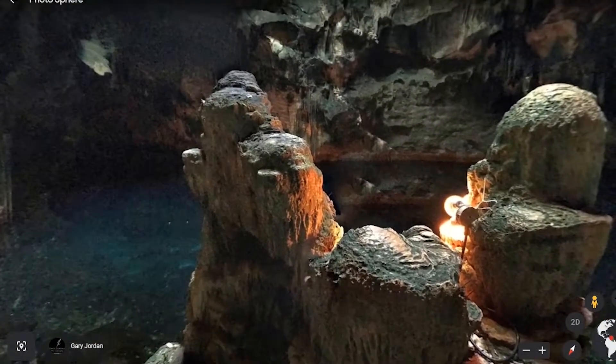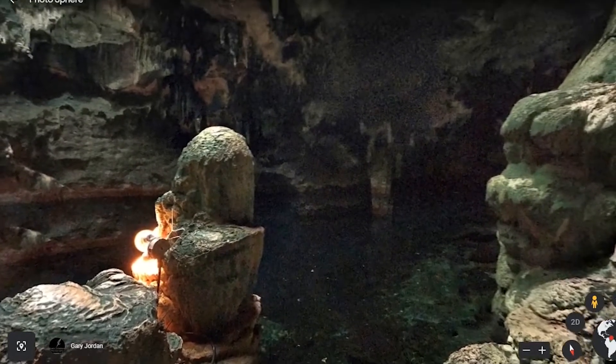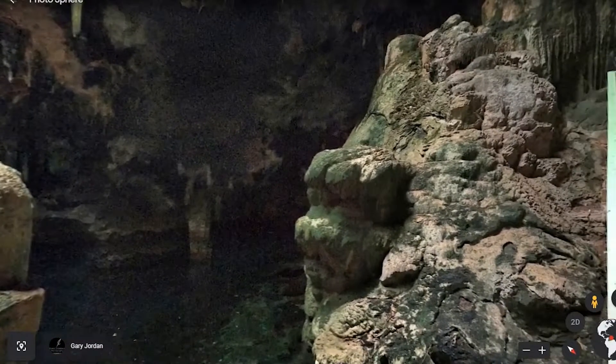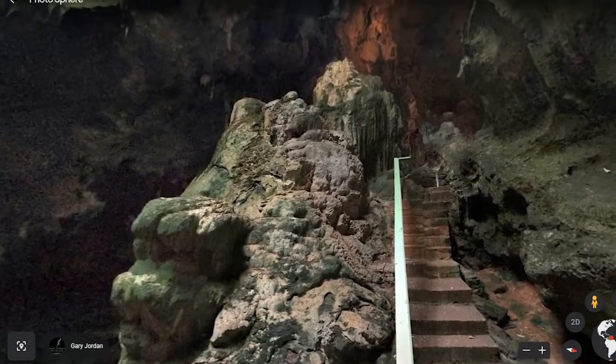Inside of the cave, you can observe certain features sticking out of the ground, looking like they were carved with water. And on the roof of the cave, you can see spikes hanging down. Stairs have been built to allow people to visit the pool and to observe the features within the cavern.